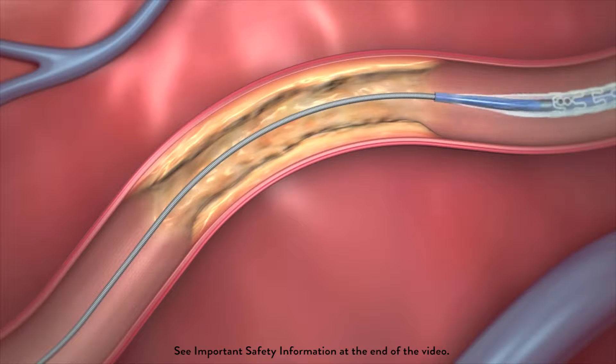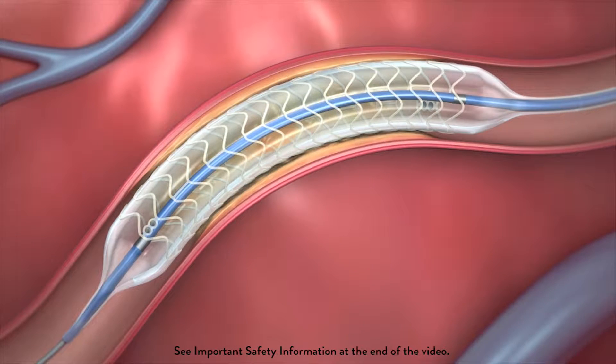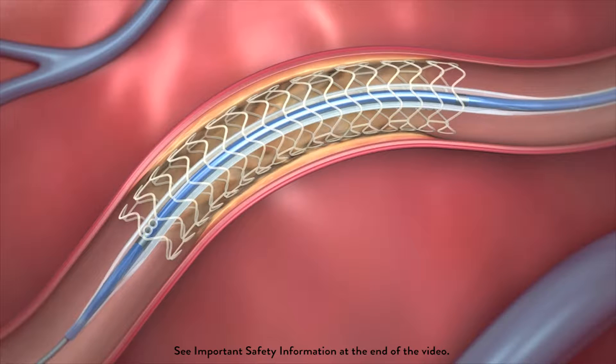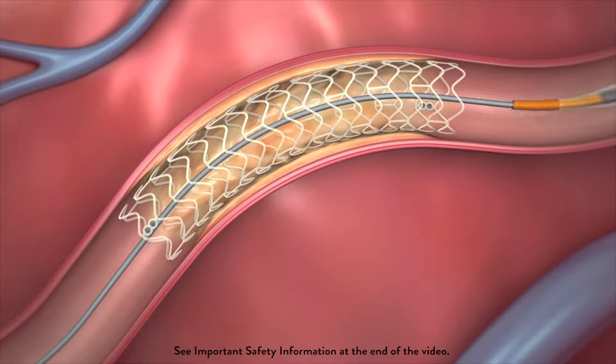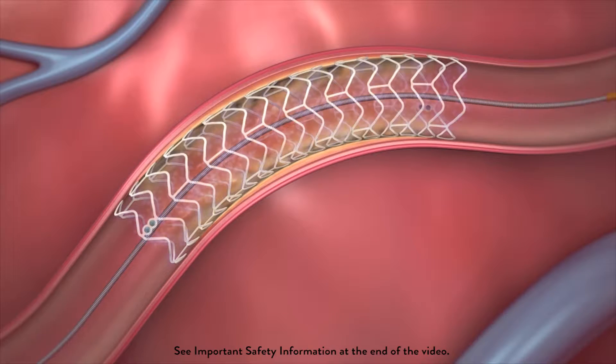Each stent is mounted on a balloon, advanced to the diseased arterial segment, and then deployed by expanding the balloon, compressing the plaque against the artery wall, propping the vessel open and restoring blood flow. All but the stent is removed.